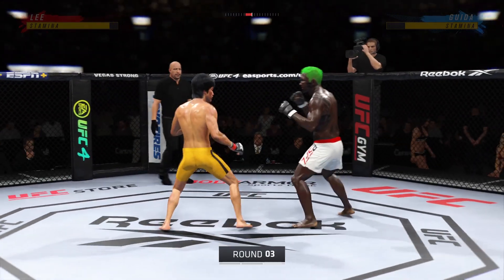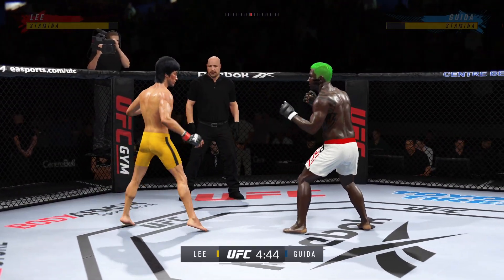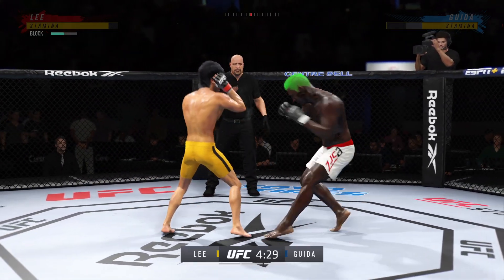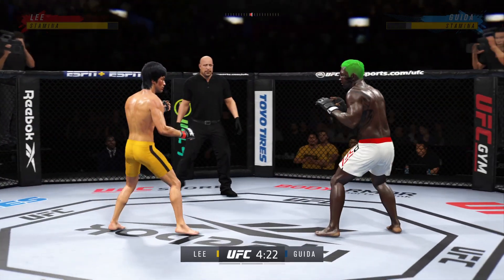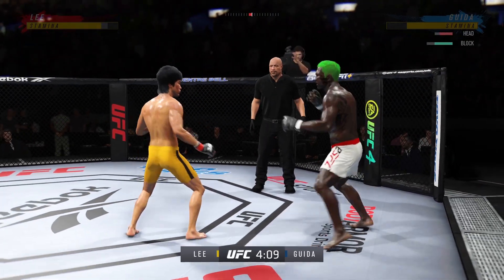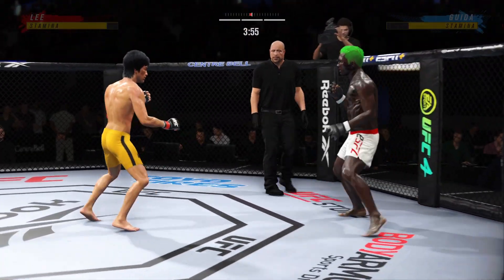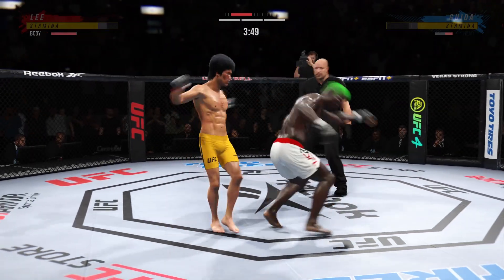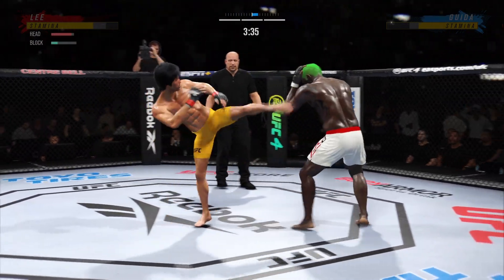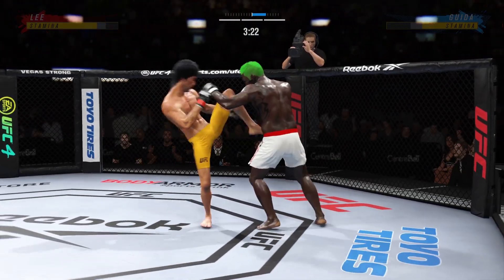All right, here we go, third and final round. Just as he did in the previous round, he continues to connect on a high volume of strikes — and a good sign, he doesn't seem to be slowing down whatsoever. Liver kick. Guida's lower jaw does not look good — I don't think it's broken, but starting to show some obvious signs of swelling. It's one thing to have length, it's another thing to use it, and he does it as well as anyone. He's really starting to put together some significant body shots here — these are gonna take their toll.